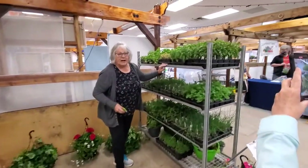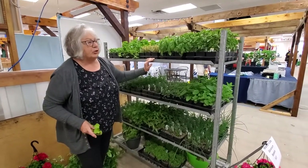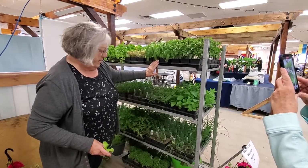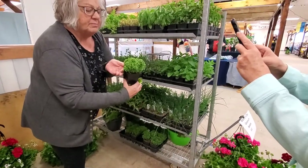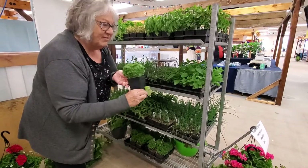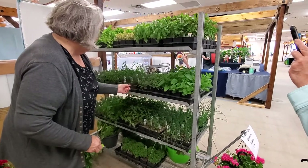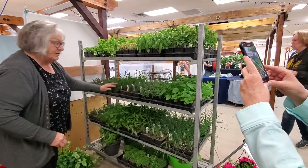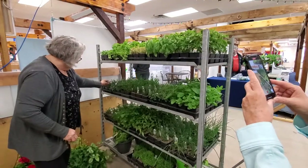And then we have a herb rack here — I think almost every herb that's been popular. Thai basil, large leaf basil, and we've got this cute boxwood basil here — it looks like a little tree, it smells divine. Really lovely. Some mojito mint and oregano as well.